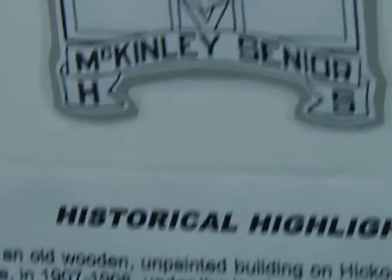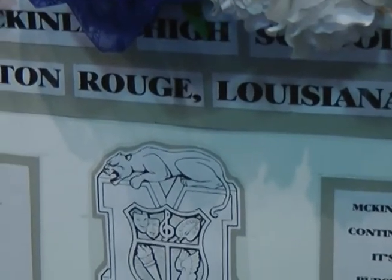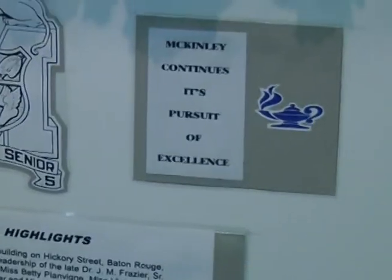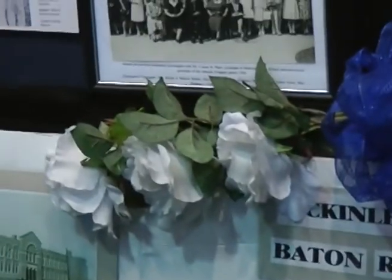You can see some of the history in the building also. I like to point to this large white board, which has an awful lot of the history. It tells stories about Horton High School, Hickory Street School, and Perkins Road School — all schools being pre-runners to McKinley. It talks about the first graduating class in 1916 — four ladies, the first African Americans to graduate from high school in Louisiana. The upper left picture shows McKinley High School as it existed in 1926 when it opened, and the building is identical from the outside.